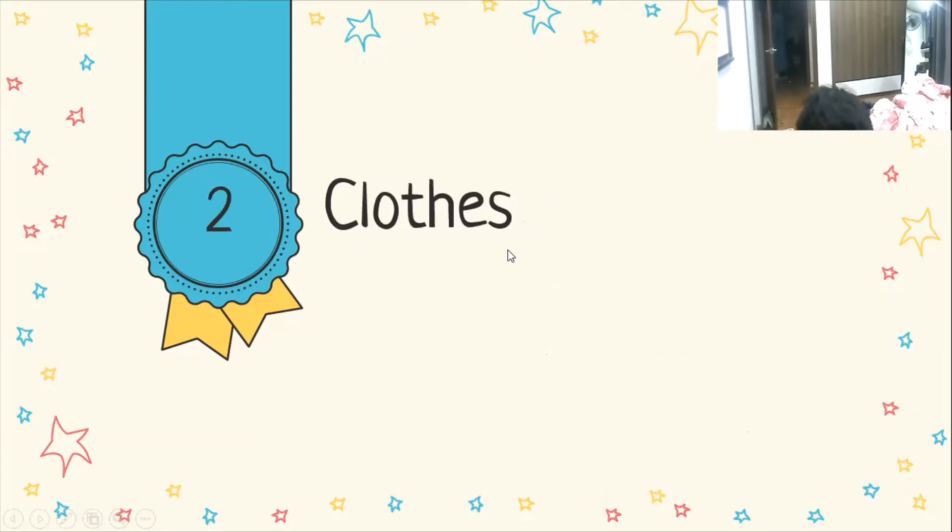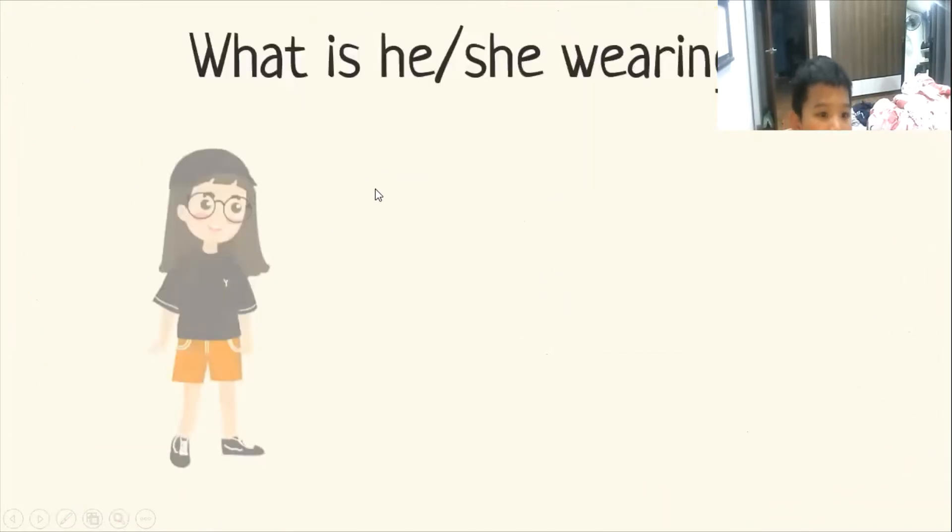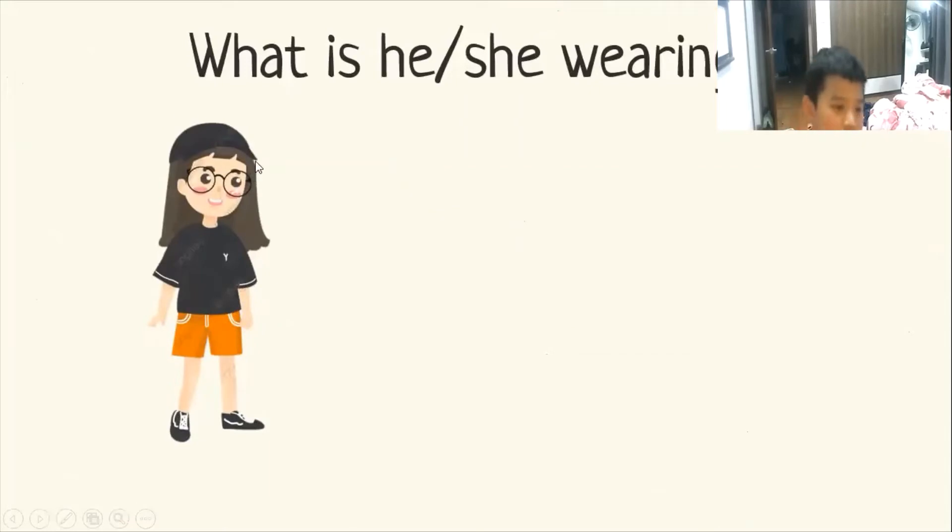Now let's move on to the second part about clothes. Can you tell me what is she wearing? She's wearing a black hat and black and white t-shirt.